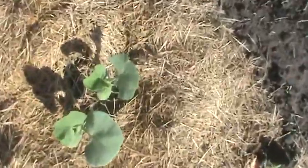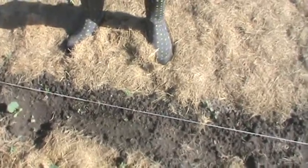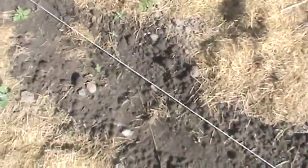Over here is beets. Beets are in this row. I don't know — do you know what this is, mother? This volunteered itself. It looks sort of like cabbage, doesn't it? It might be — maybe you dropped something. But I don't see a whole lot of beets in there either, so I may have to come out and replant.